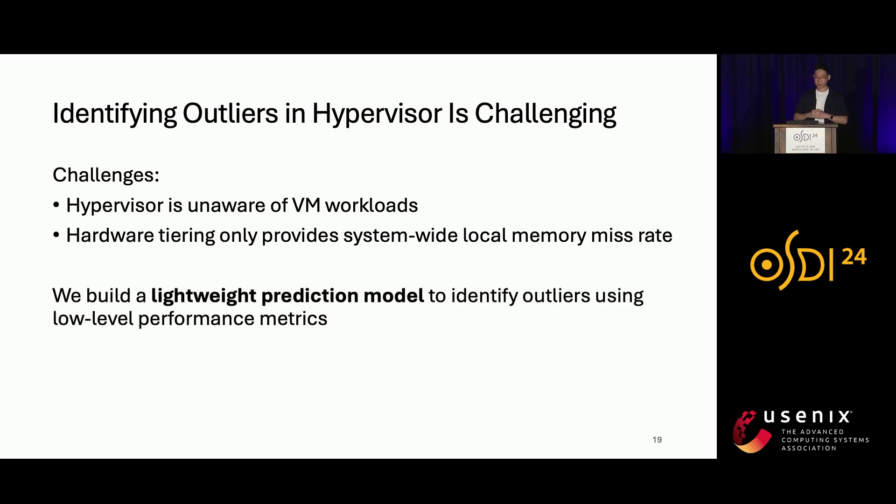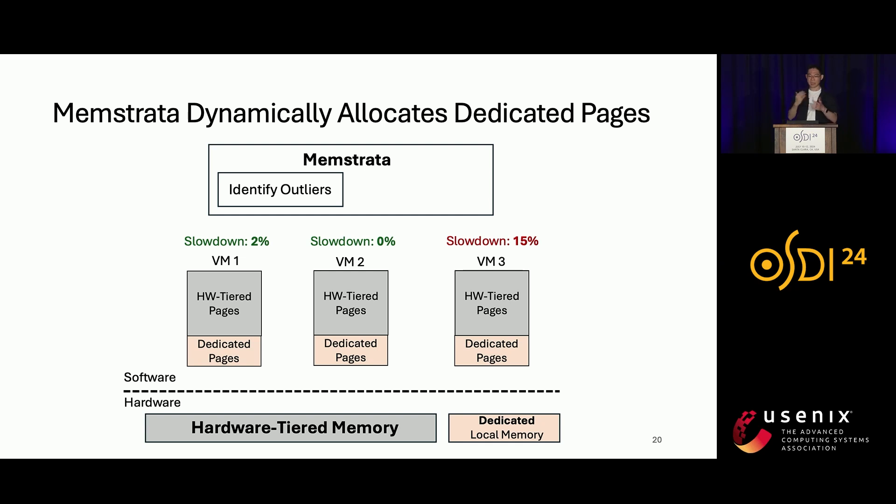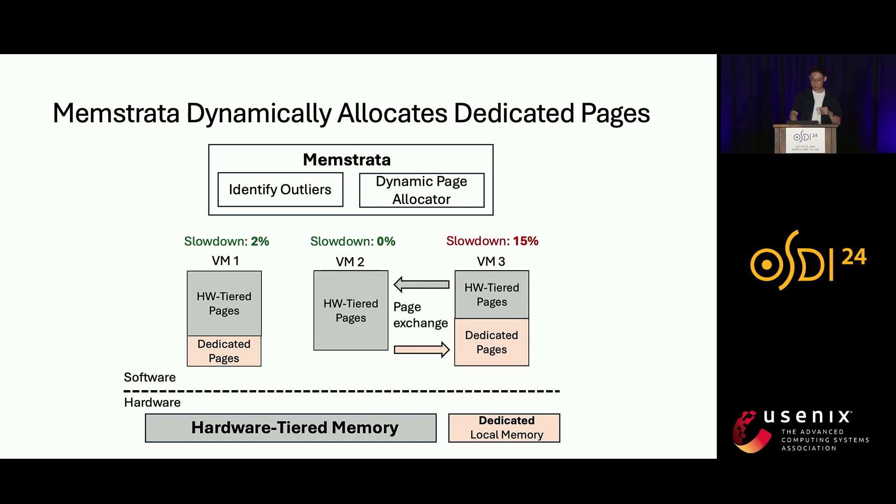To address this, we build a lightweight prediction model to identify the outlier using low-level performance metrics. The key insight is that we can use per-core performance events that correlate well with miss rate, such as L3 miss latency — check the paper for more details. After identifying the outlier VM, Memstrata invokes the dynamic page allocator to give the outlier VM more dedicated pages while moving its hardware-tiered pages to other VMs. After getting more dedicated local memory, the outlier VM can then recover from the high slowdown.